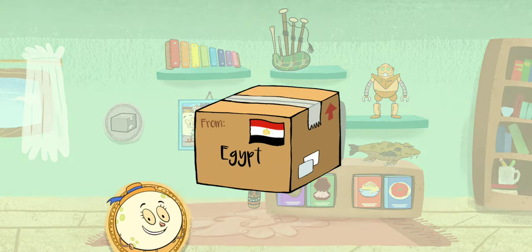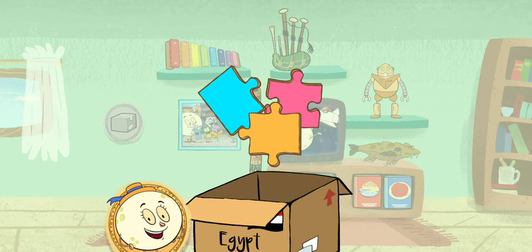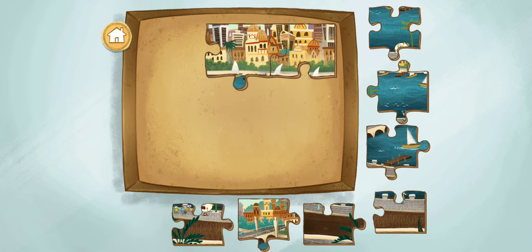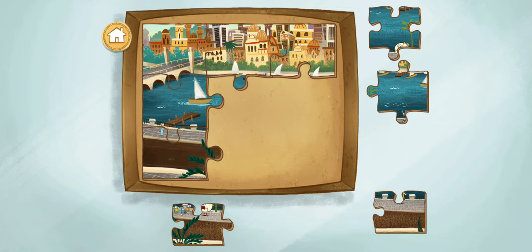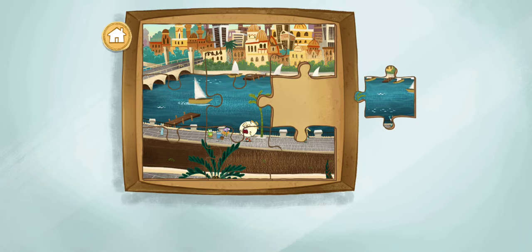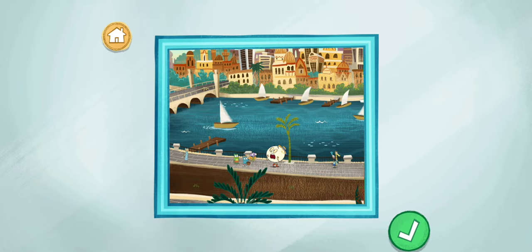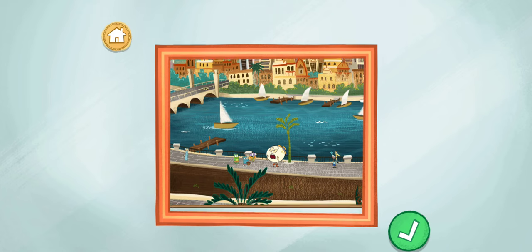A package from Cairo, Egypt! It's a puzzle! It must be a puzzle from our visit to the city of Cairo, which was very hot! Drag the puzzle pieces together to finish the photo. You finished the puzzle! People have been living in Cairo for a very long time — there are many ancient statues and pyramids found in the area!